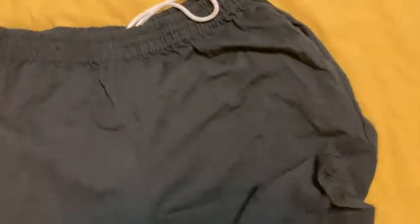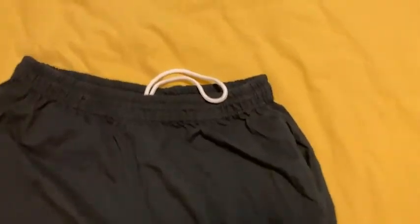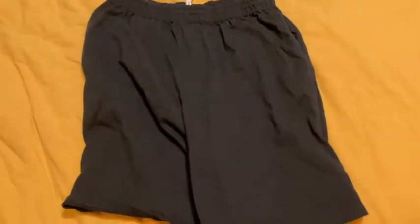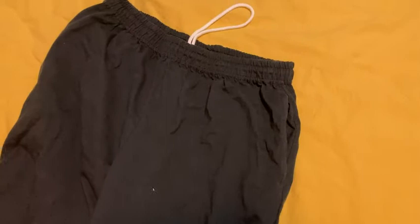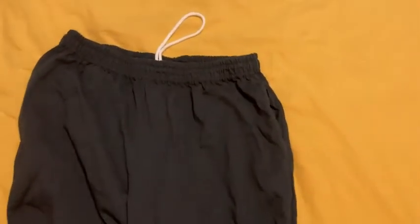I mainly got these just to wear around the house, to wear when I go outside, to wear when I go for walks. Just shorts I can wear all the time. If it's cold, I can throw a jacket on and wear these. If it's hot, I can wear these with a t-shirt.